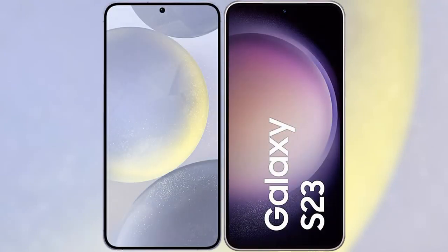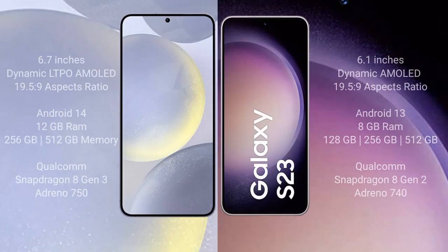I will compare the new Samsung Galaxy S24 Plus with Samsung Galaxy S23. The Samsung Galaxy S24 Plus comes with a 6.7-inch Dynamic LTPO AMOLED display with an aspect ratio of 19.5:9. The Samsung Galaxy S23 comes with a 6.1-inch Dynamic AMOLED display with an aspect ratio of 19.5:9.